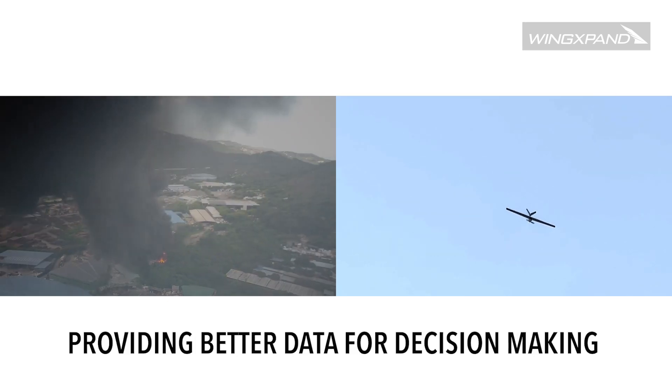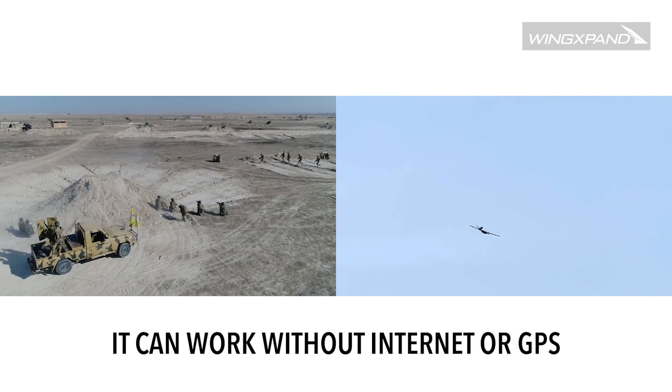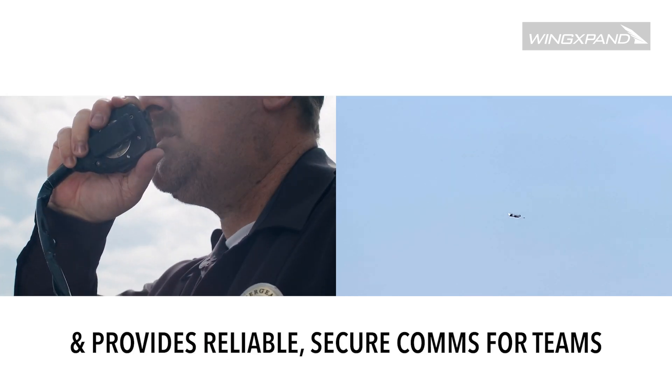Providing better real time data for decision making, Wingspan can work in remote areas without internet or GPS, and even provides reliable, secure communications for teams on the ground.